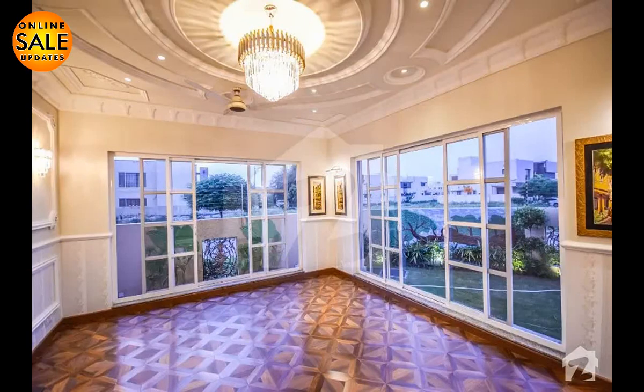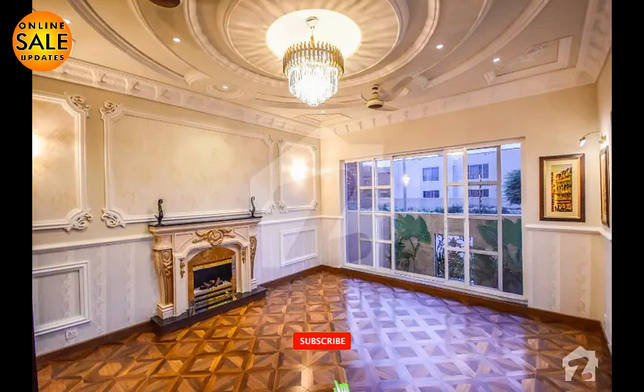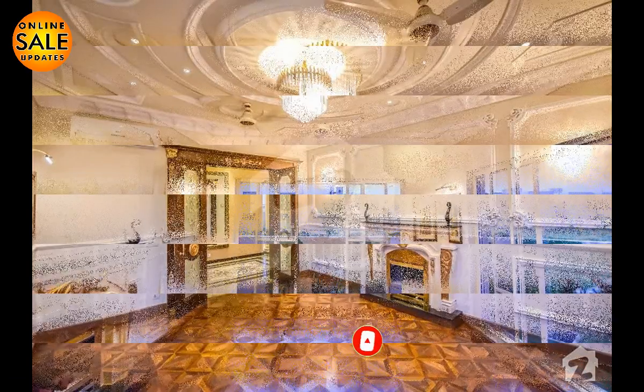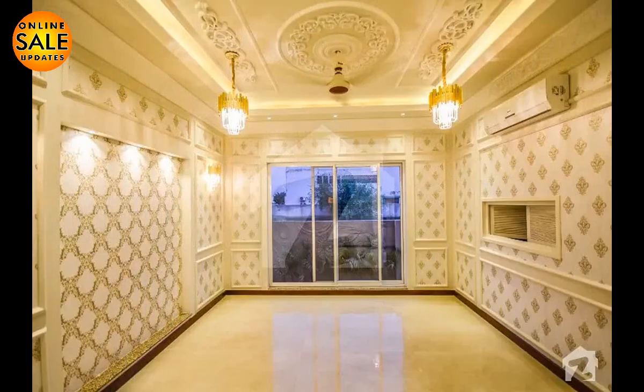But first, I will request you all to subscribe to our channel and click the bell icon for more informative videos regarding houses for sale. So without wasting time, let's have a look at this beautiful house.